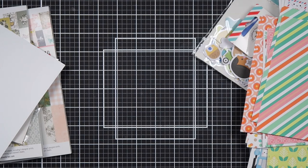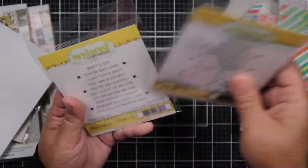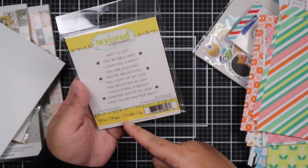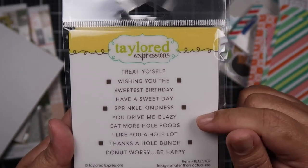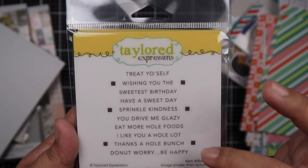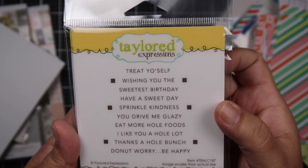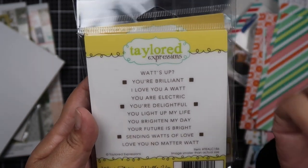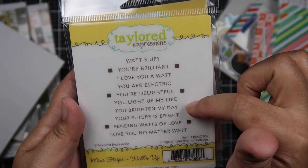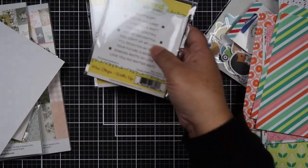Here are the donut pun stamps I got — it's called Donut Worry. I also picked up What's Up. The Donut Worry says: Treat Yourself, Wishing You the Sweetest Birthday, Have a Sweet Day, Sprinkle Kindness, You Drive Me Glazy — that's the reason I got this — Eat More Whole Foods, I Like You a Whole Lot, Thanks a Whole Bunch, Don't Worry Be Happy. The What's Up says: What's Up, You're Brilliant, I Love You, You Are Electric, You're Delightful, You Light Up My Life, You Brighten My Day, Your Future Is Bright, Sending Lots of Love, Love You No Matter What. I love pun stamps — it's so funny!